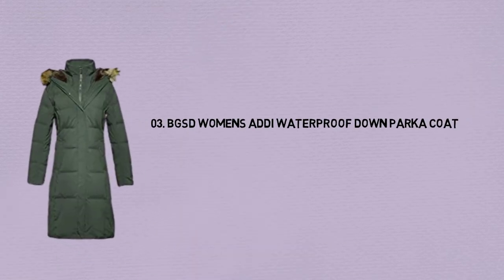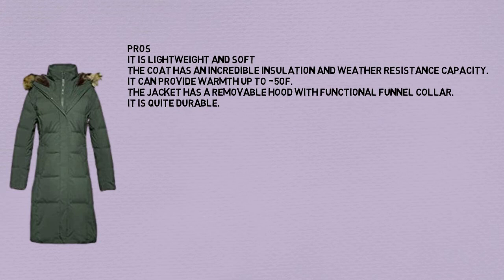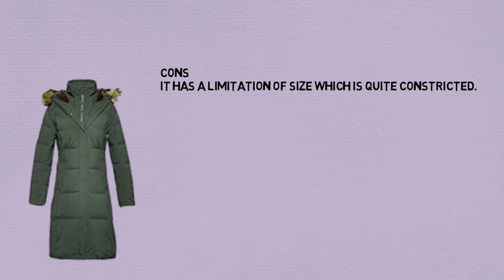Number 3: BGSD Women's Udi Waterproof Down Parka Coat. Pros: It is lightweight and soft. The coat has incredible insulation and weather resistance capacity. It can provide warmth down to 5°F. The jacket has a removable hood with functional funnel collar. It is quite durable. Cons: It has a limitation of size, which is quite constricted.